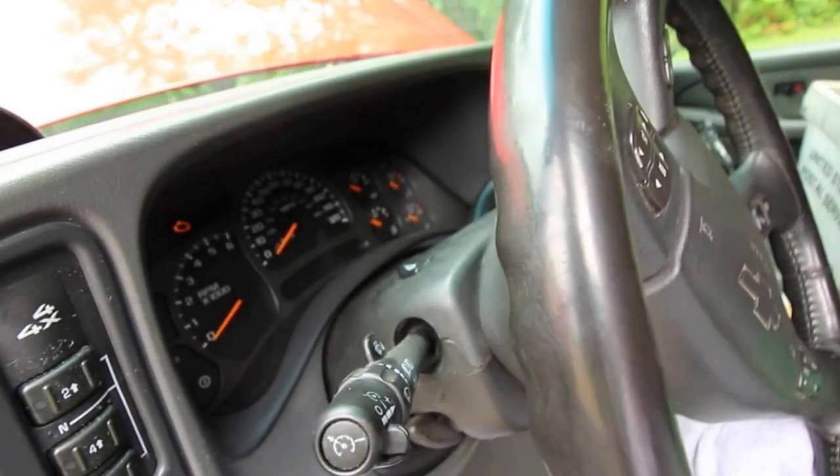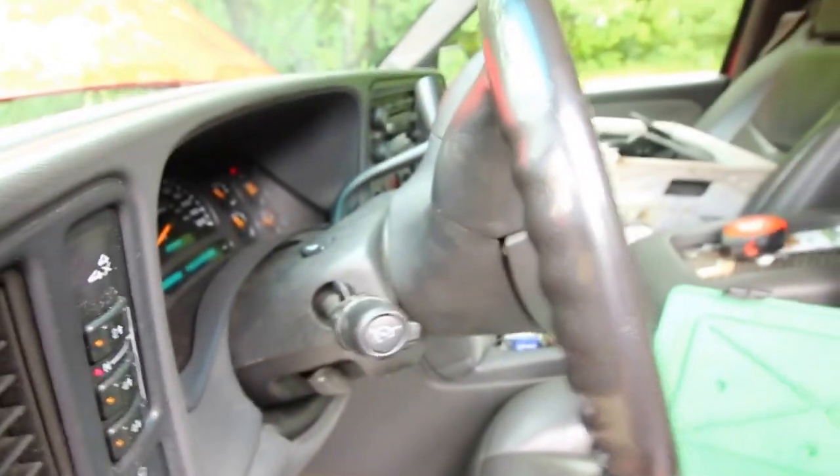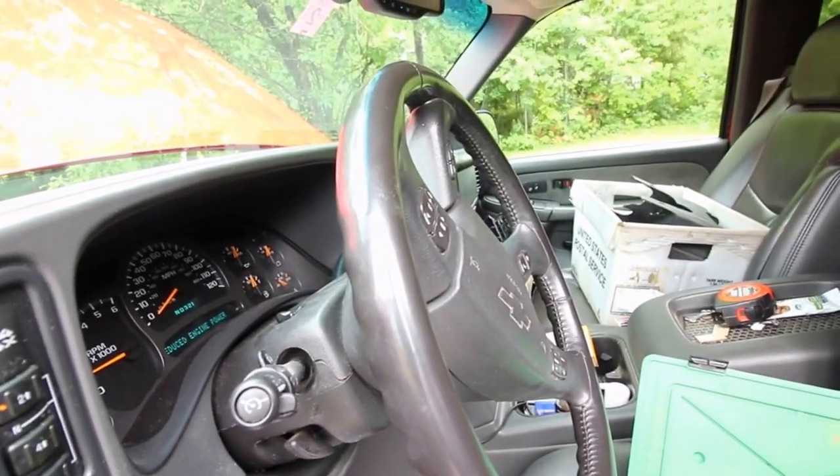All right guys, moment of truth — I'm going to start the truck up and see what happens. Reduced engine power — still. That is not good.